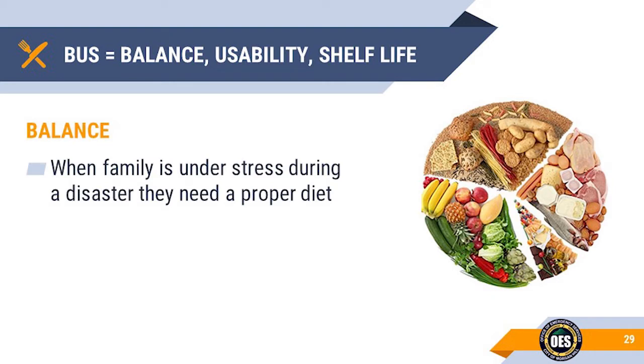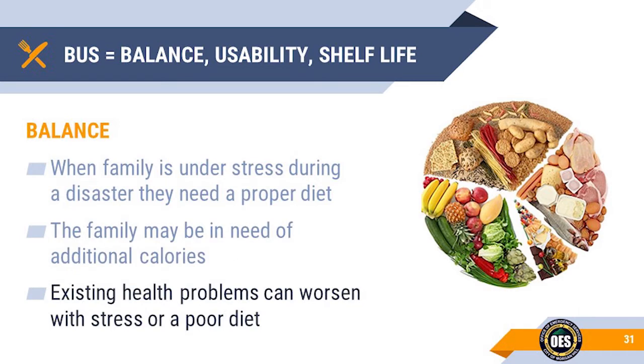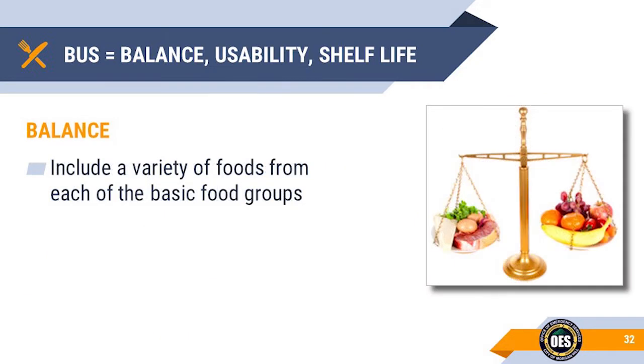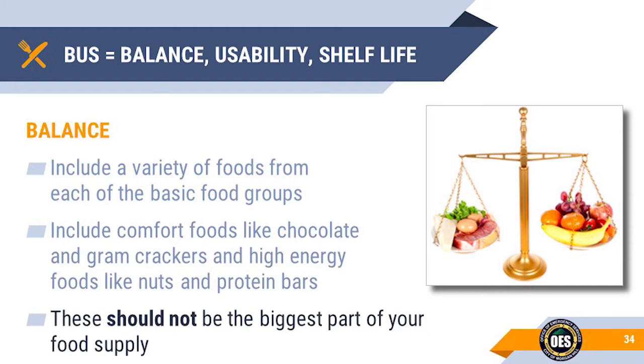Balance: When people are under stress, a balanced diet is more critical. The stress will probably also require each family member to consume more calories. If there are existing health issues, they could become more critical with stress and a poor diet. We need to include a variety of foods from the basic food groups: starchy carbohydrates, fruits and vegetables, protein, dairy, and healthy fats. Make sure to include some of the fun things that your family likes to eat, and don't forget about items to keep their energy up. Remember that comfort foods should not be the largest part of their diet.